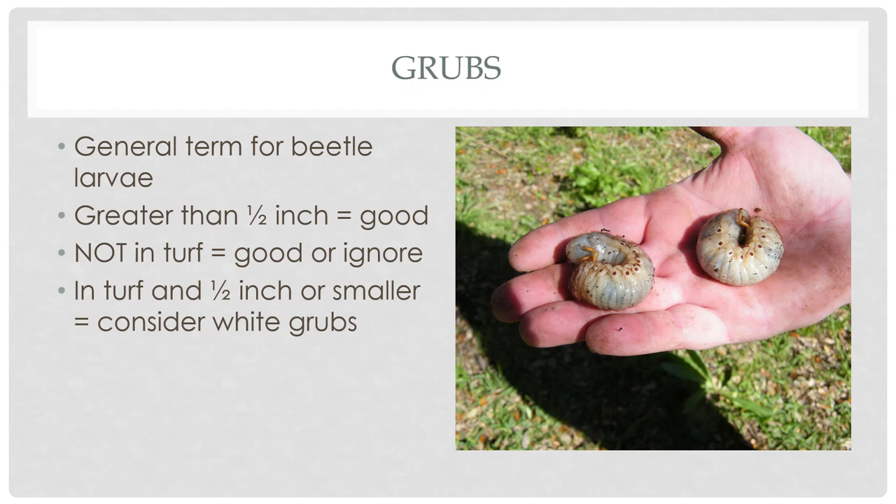One great decomposer is grubs — a general term for any beetle larva. We hear the term and automatically assume they'll ruin our grass, but that's not necessarily the case. If you're digging and find grubs greater than half an inch, they're considered beneficial — either predatory or, if really gigantic, usually composters breaking down trash. If they're not in the turf and greater than half an inch, they're definitely good. If they're in the turf and half an inch or smaller, you might consider they're white grubs feeding on your grass. There are lots of species of grubs, so not every grub is necessarily a grass-feeding one.